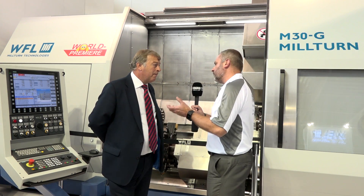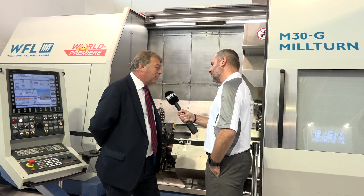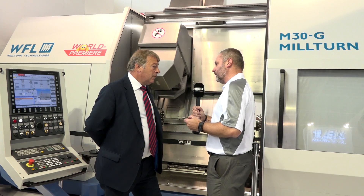What sort of lead times, roughly, can you tell us? On the large machines we probably have nine months to 15 months depending on the level of the application. But on these new machines we're hoping to have a lead time of less than six months. So it's quite an exciting time, not just for WFL but for machine tools in the UK, because potentially this could be a game changer.